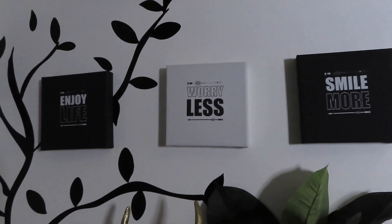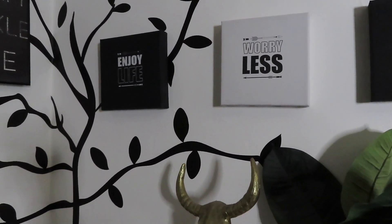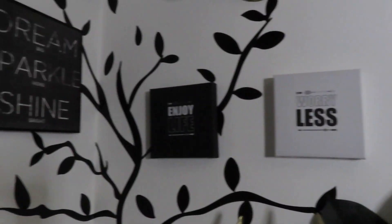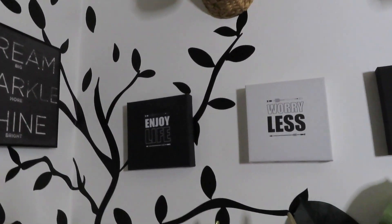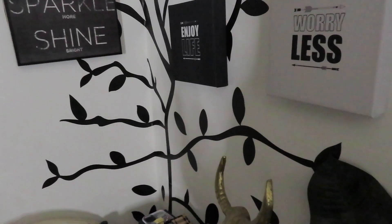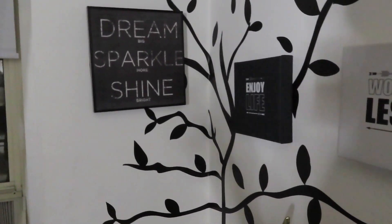Right here I've had for so long — I got this when Primark first opened and it says 'Enjoy Life, Worry Less, Smile More.' I like inspirational quotes all around my room. To the left there's another one that says 'Dream Big, Sparkle More, Shine Bright.' I like things that give me a positive message because at the end of the day this is a place where I come home and want to be positive from all the negativity happening out in the world.